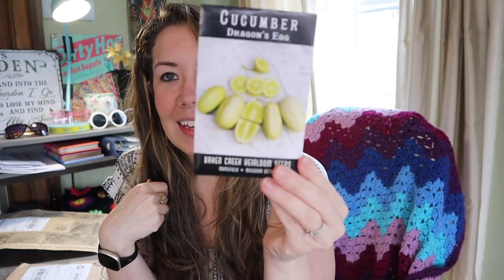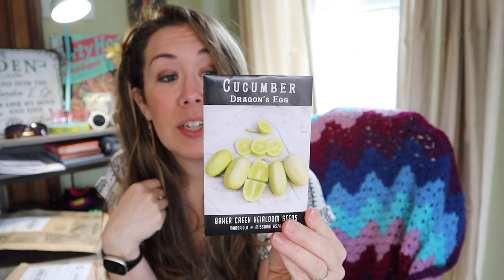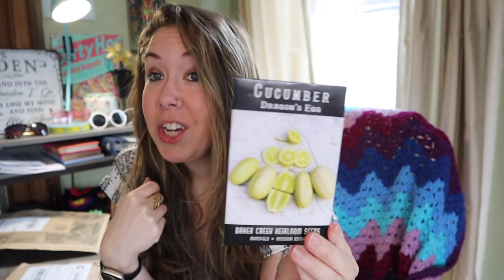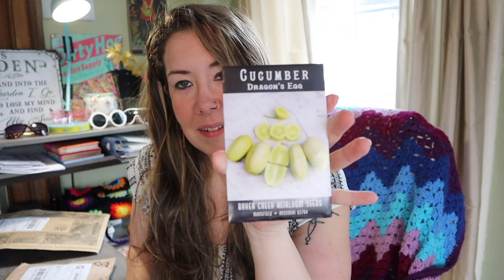I didn't need more cucumber seeds, but I found a couple that piqued my interest. This one's called the Dragon's Egg cucumber — it's from Croatia, a Croatian heirloom with beautiful cream-colored fruit about the size of a large egg, sweet, mild, and bitter-free. I just thought those looked fun.